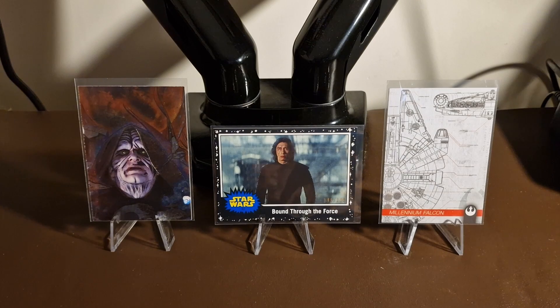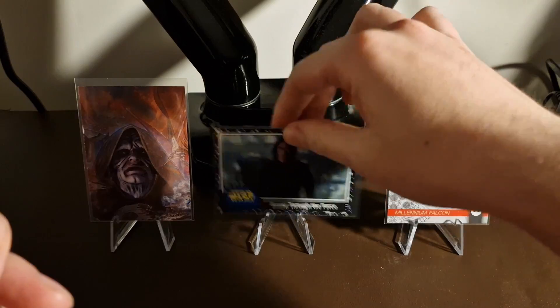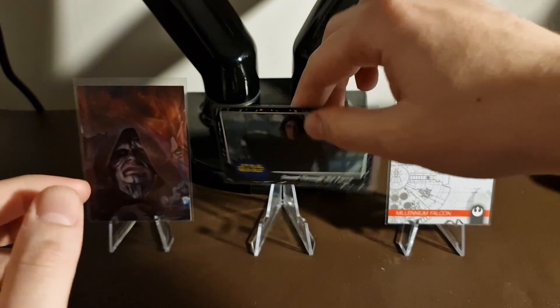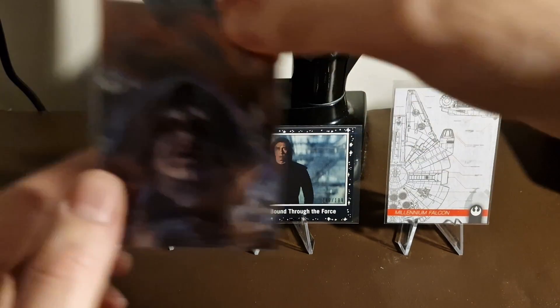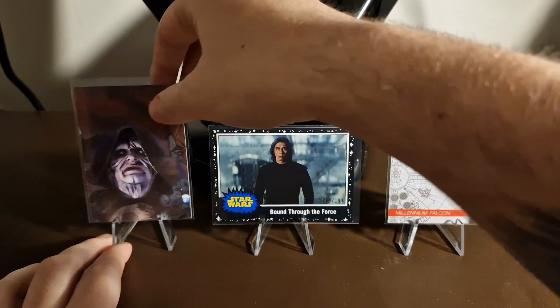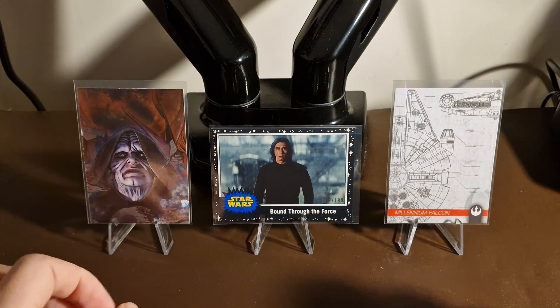Hey guys, welcome back to the channel. It's Sunday again, so we've got another random hobby pack opening. We're sticking with Star Wars this week. Last week we pulled a schematics card from Journey to the Rise of Skywalker, a numbered 'Bound Through the Force' card, and our favourite was a gold etched Palpatine from Galaxy Series 7. We're looking to get something even bigger this time — Briggs has permission to scream if we get an autograph, so warning to headphone users.